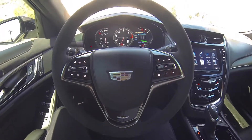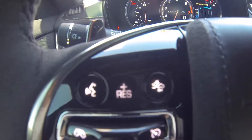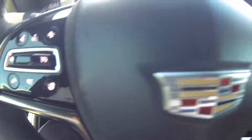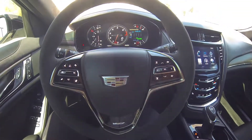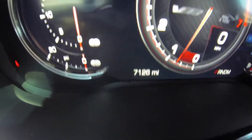Here we are inside the CTS-V. You have your volume, station, voice recognition, collision alert, heated steering wheel controls, cruise control settings, and paddle shifters. This vehicle does have 7,126 miles on it.